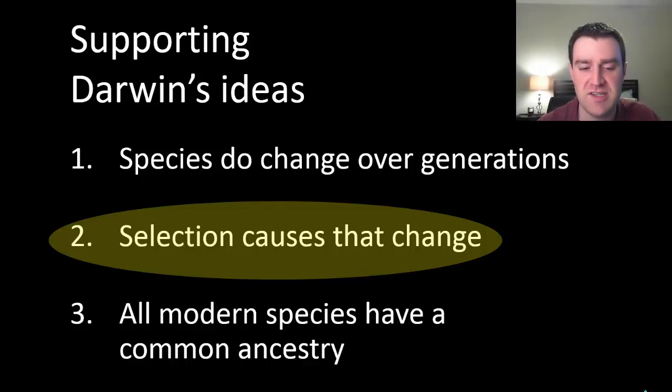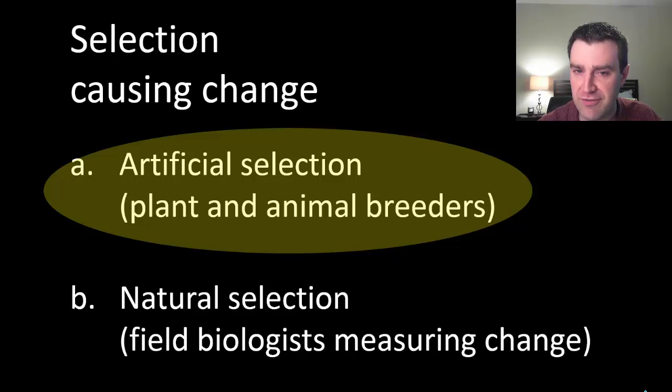If we want evidence for that, there are two places we can go. We can first think about artificial selection. Artificial selection is anytime we see changes in species because of humans picking particular individuals to reproduce the next generation. By letting individuals with particular traits reproduce, generation after generation, we can create change even more quickly than natural selection typically does in nature.